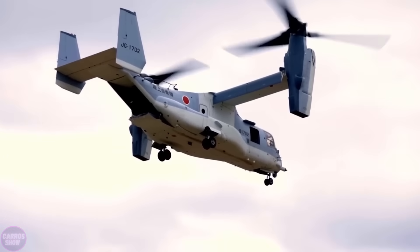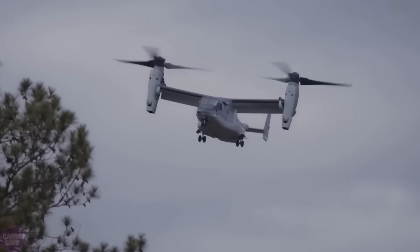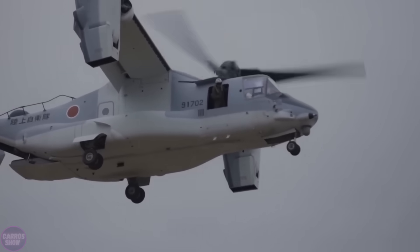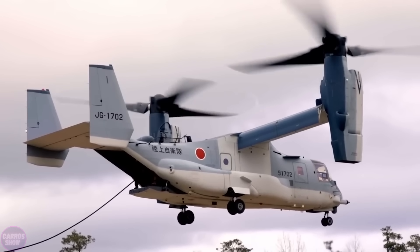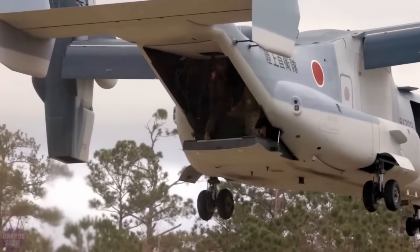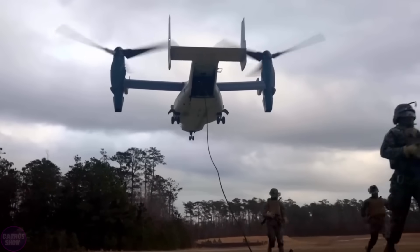Introducing the latest multi-purpose Japanese helicopter of the future, the SH-60L. The SH-60L is designed to perform a wide range of tasks, including patrolling maritime territories, combating submarines and surface targets, conducting rescue operations, and participating in humanitarian missions.